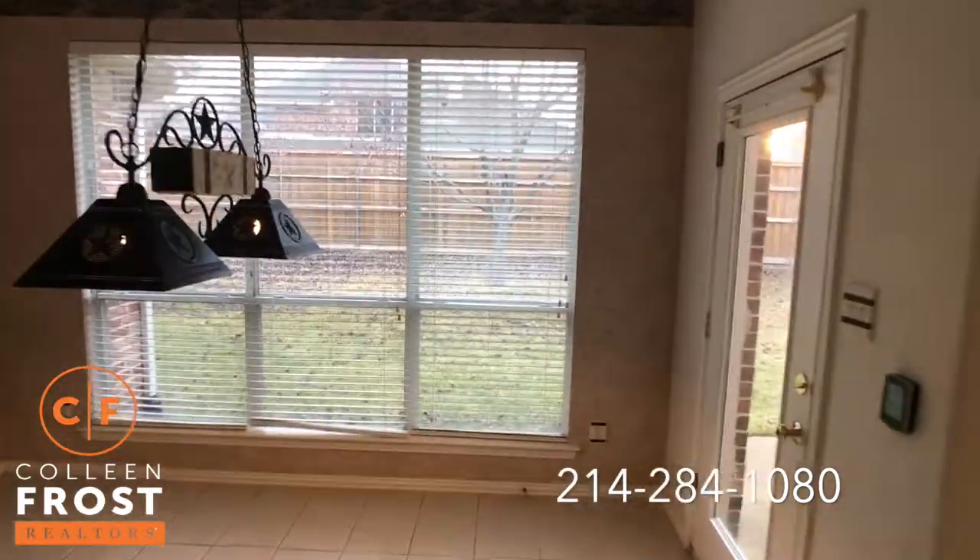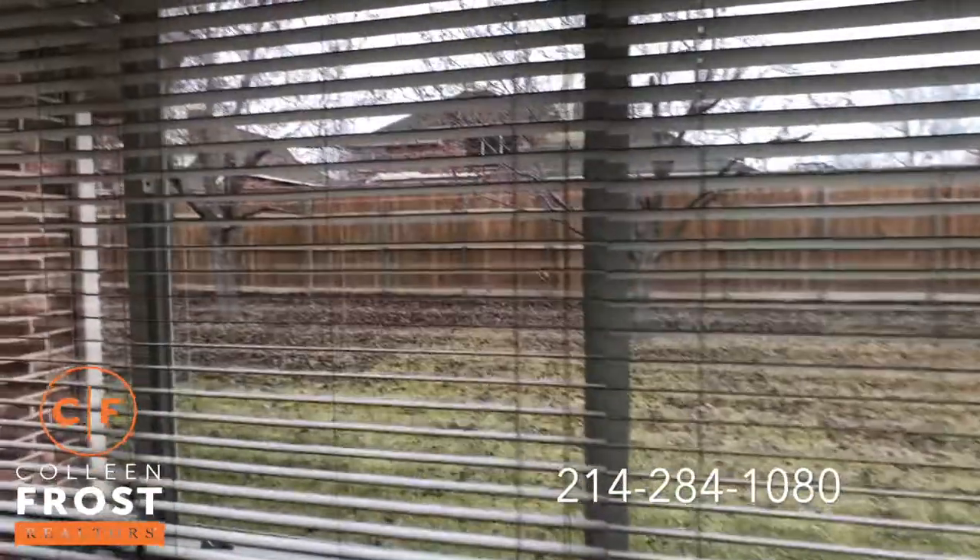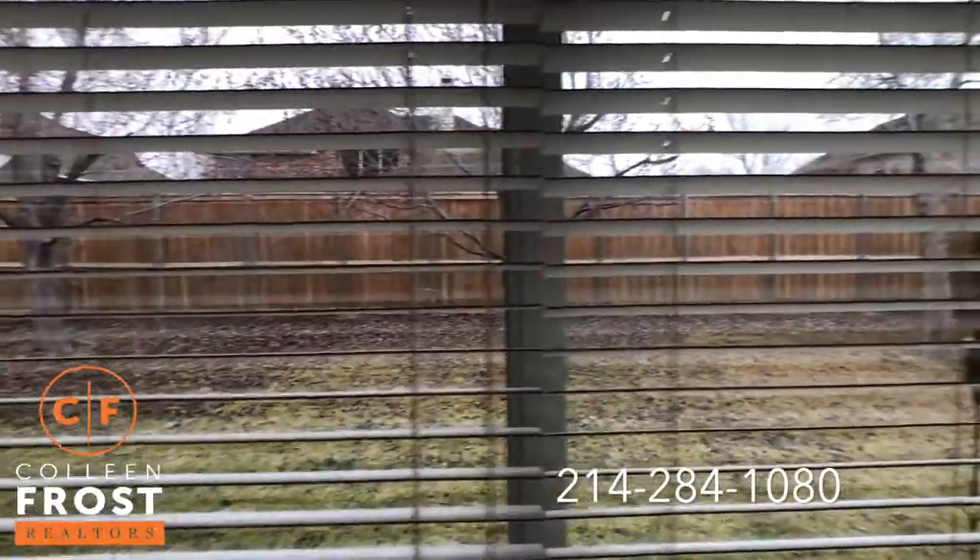I'm going to show you the backyard at the end. I know it's January so you can't see all the leaves on the trees, but this is a fantastic treed lot.